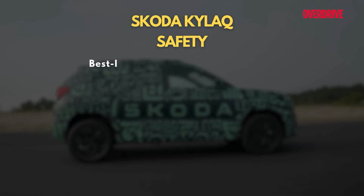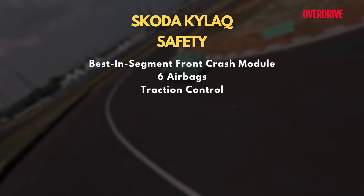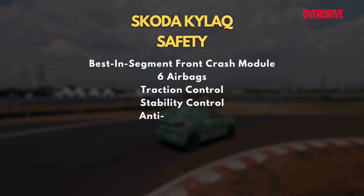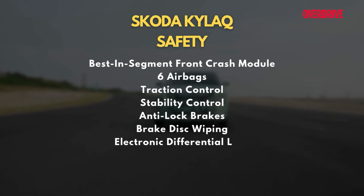On the safety front, the Kailaq comes with the claim of best-in-segment front crash module and gets 25 safety features as standard, including six airbags, traction and stability control, anti-lock brakes, brake disc wiping, electronic differential lock, and more.